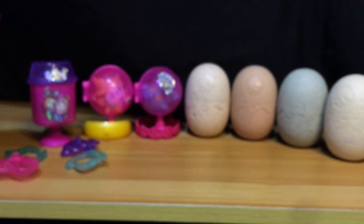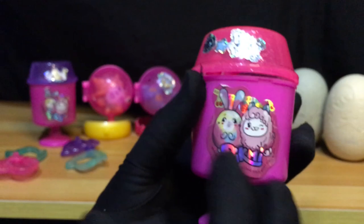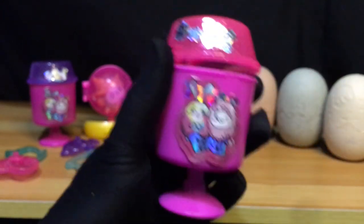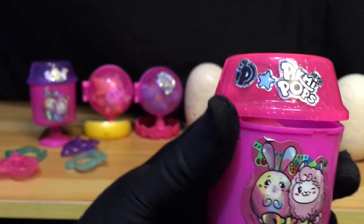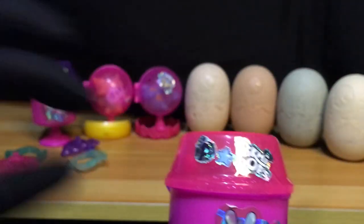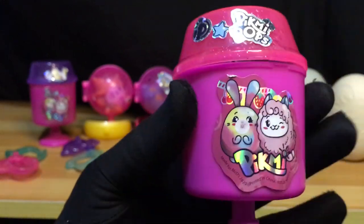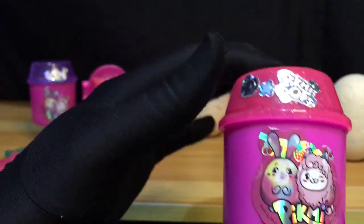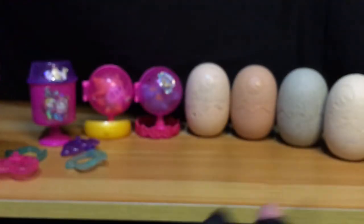And ito na yung lagayan ni Ebby the Bunny natin. Ito yung mga kasama niyang stickers — actually, yung stickers niya meron isang buong set, at meron naman iba na magkakahiwalay. Hindi ko lang napakita kasi naunahan ako ng mga kiddos ko para laruin itong Happy Meal toy natin. Anyway, so ito yung lagayan niya, and sa loob niya, nandoon si Ebby the Bunny.